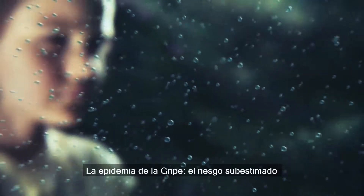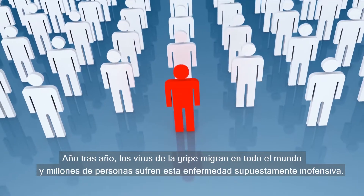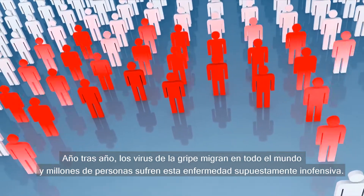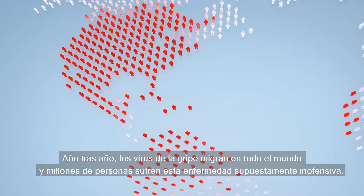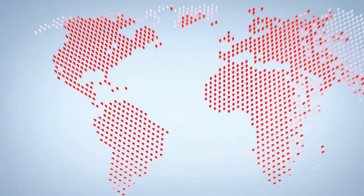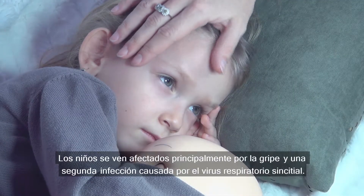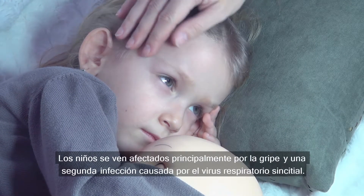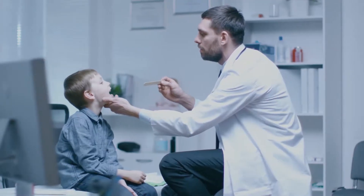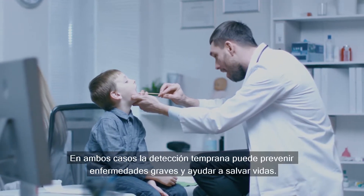Influenza — the underestimated risk. Year after year, influenza viruses migrate across the globe and millions of people suffer under that supposedly harmless disease. Children are mostly affected by influenza and a second respiratory infection caused by RS virus. In both cases, early detection can prevent severe illness and help save lives.